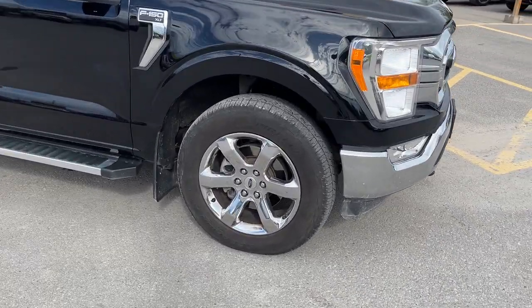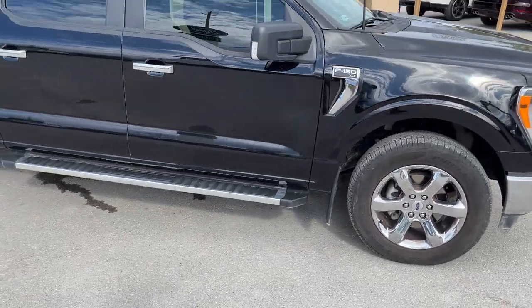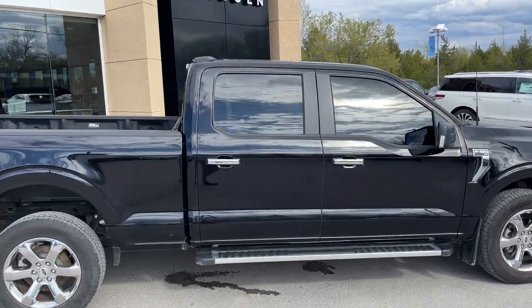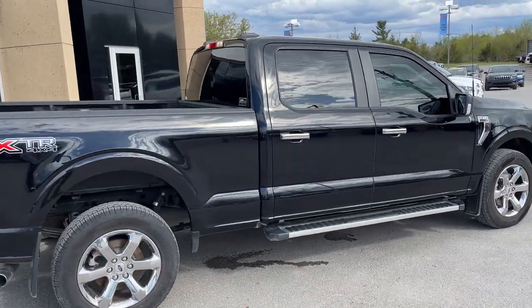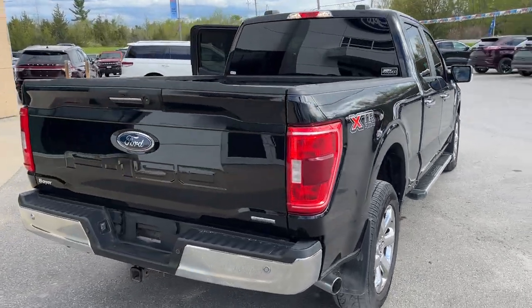You have the XTR package and you're rolling on 20-inch chrome-like PVD wheels. You also have 6-inch chrome running boards. SuperCrew cab with the long 6.5-foot bed, and the 136-liter extended range fuel tank.